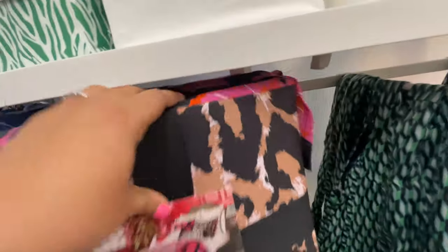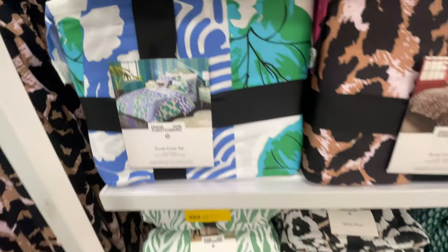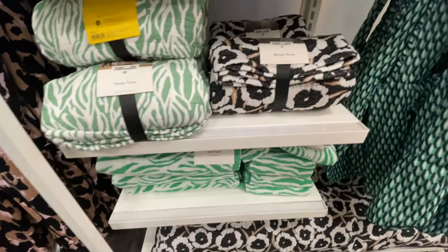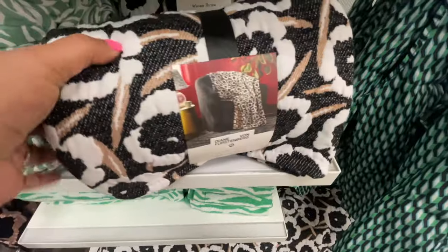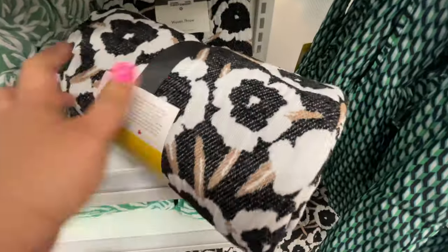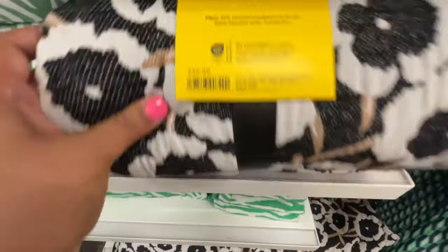I was leaning very much towards the blue and green — everything in those prints in the blue and green were my vibe. This throw blanket — not so bad. These felt very nice as well — $30 for these.